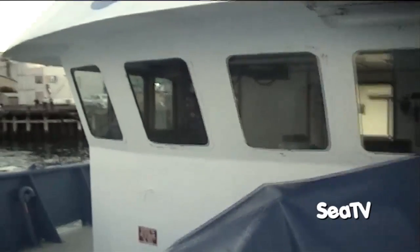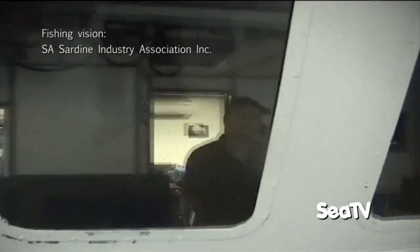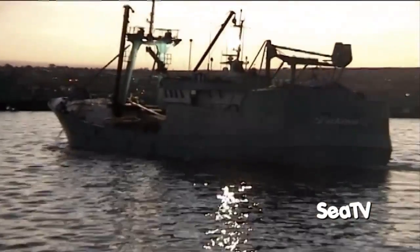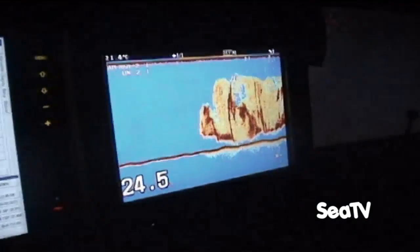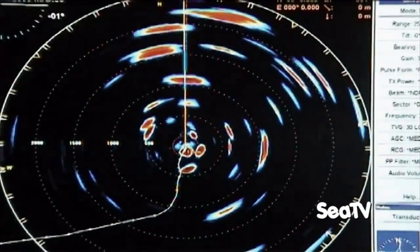Where do you go to catch sardines and how do you find them? Well we go out into the ocean here, probably anywhere between 10 and 50 miles away. We leave in the afternoon to try and get to the fishing grounds where we think the fish are going to be at sundown. At sundown, if you're lucky enough, you can often find the birds working on the patches of fish as they're diving in the water. But as it gets darker, what we'll do is often use sounders, echo sounders and sonars, which are a way of searching underwater in the dark.